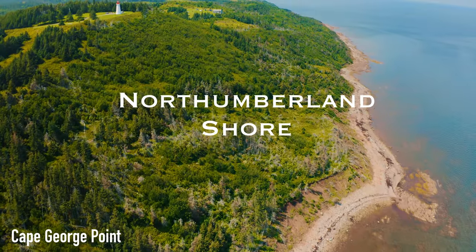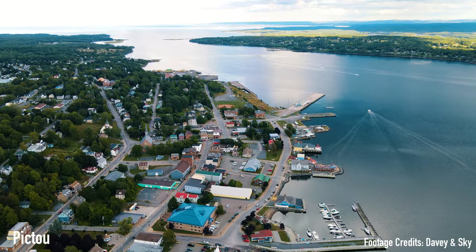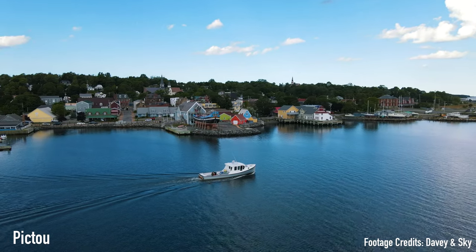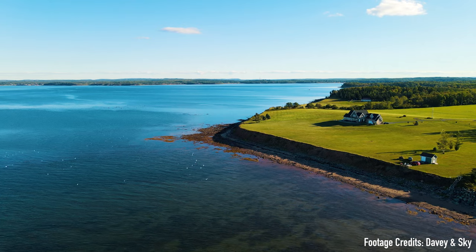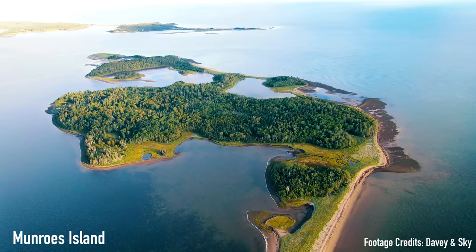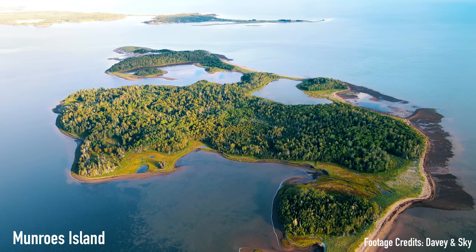Northumberland Shore — this is where you'll be able to find some of the warmest ocean beach water in the province. This region has rich Gaelic culture and an abundance of history, as the town of Pictou is known as the birthplace of New Scotland. Pictou is where many Scottish immigrants arrived as they voyaged across the Atlantic Ocean. Waters in this region can reach up to 22 degrees Celsius during the summer months, and let me tell you, that's pretty warm for an east coast ocean swim. So make sure to pack your swimsuit — or not, skinny dipping works too.